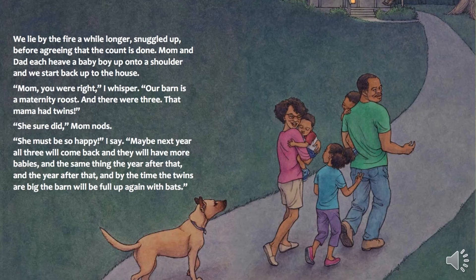Mom and Dad each heave a baby boy up onto his shoulder, and we start back up to the house. "Mom, you were right," I whisper. "Our barn is a maternity roost, and there were three. That mama had twins." "She sure did," Mom nods. "She must be so happy," I say. "Maybe next year, all three will come back, and they'll have more babies, and the same thing the year after that, and the year after that. And by the time the twins are big, the barn will be full up again with bats."